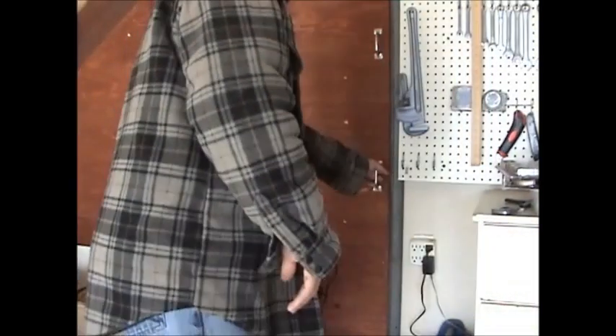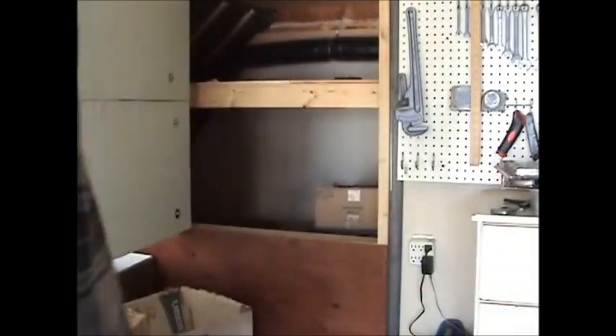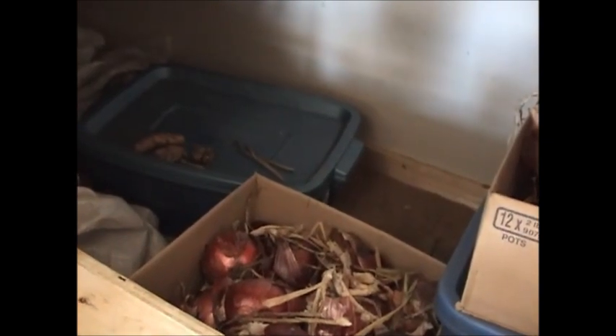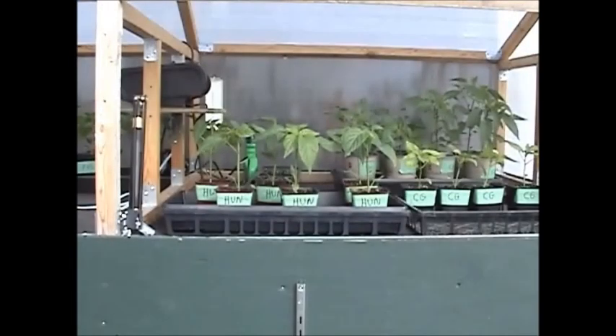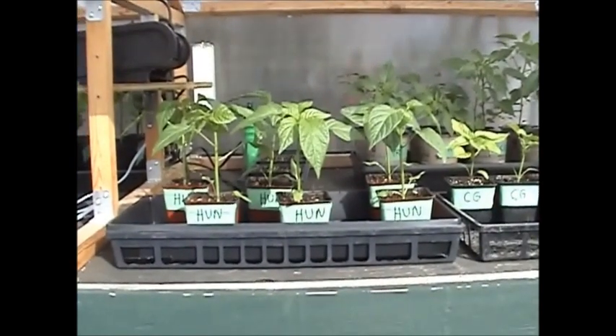I'm gonna take the heater out of my cold room — this heater has been keeping my stuff from freezing this winter, but it should be safe now. Hopefully the heater is gonna keep my greenhouse warm.